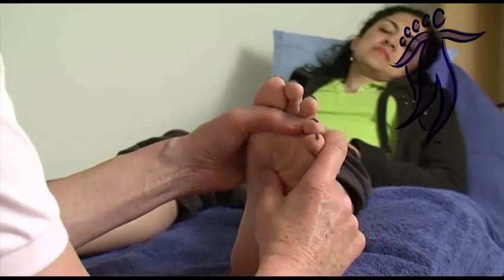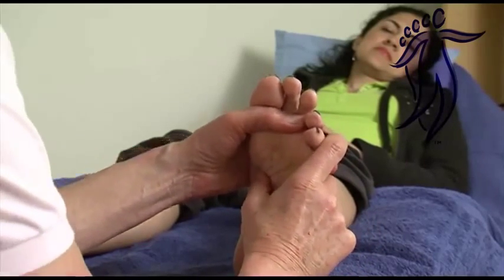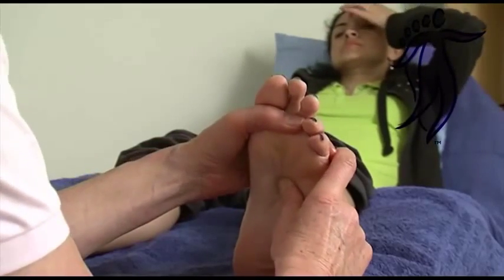Reflexologists work holistically with their clients and aim to work alongside standard medical healthcare to promote better health for their clients.